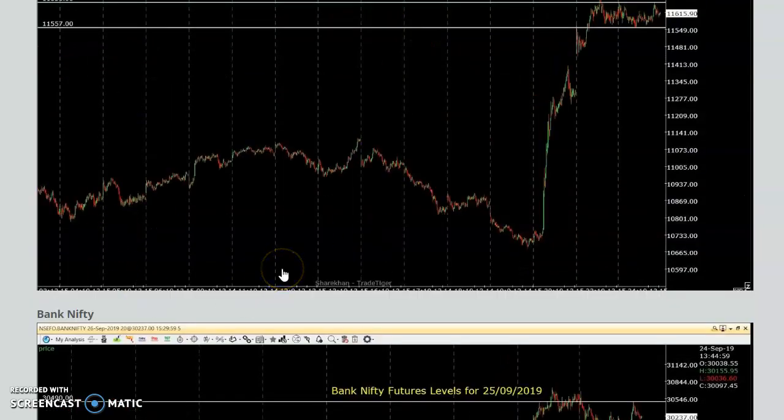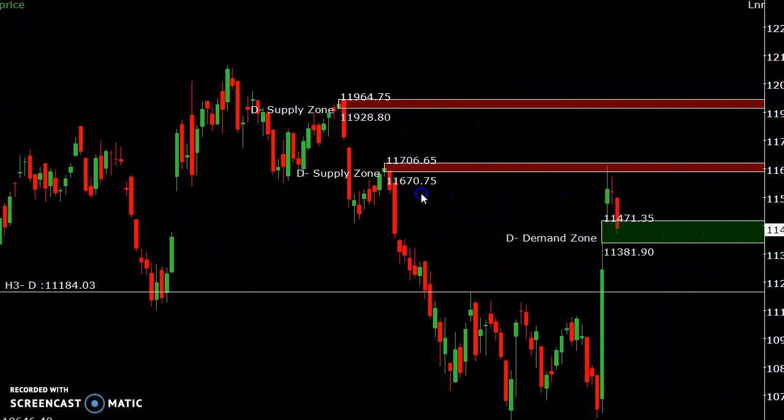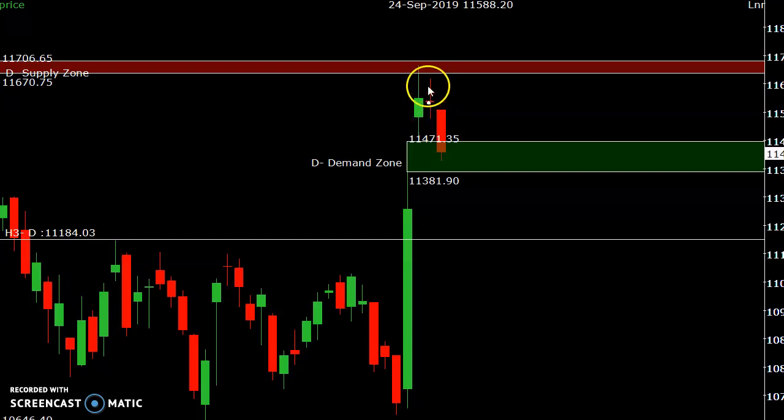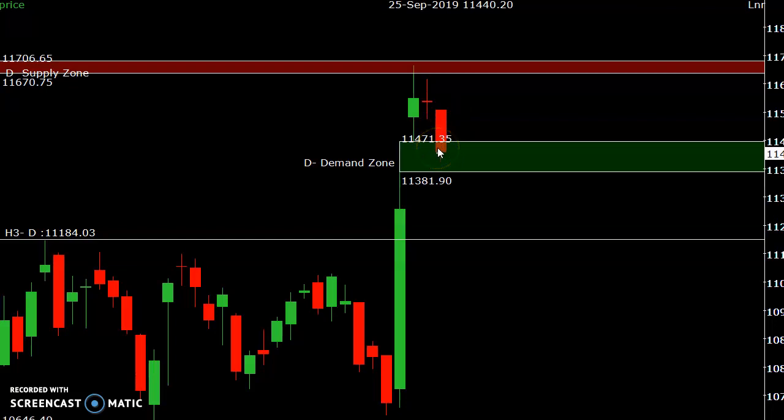This strategy has been working very well for the last 60 days — most of the time we are making profit, and sometimes there is no trade. Now for 26th September, this is the Nifty spot daily chart. As explained yesterday, this is the supply area. Yesterday it formed a doji — if the price goes below the doji there is a possibility of going down. The price did close below the doji and tested the previous gap area, which is acting as demand.